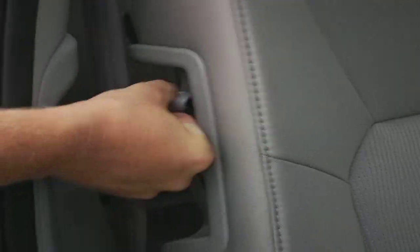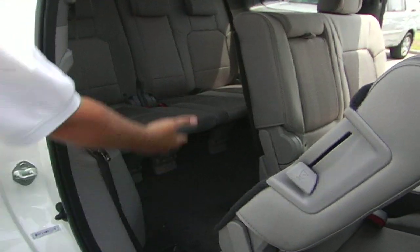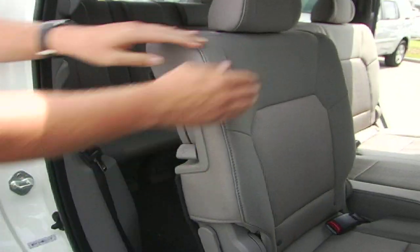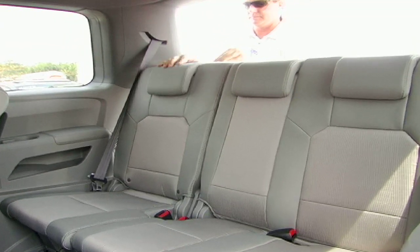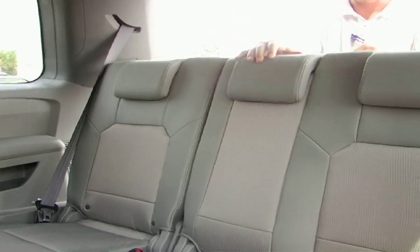Pilots allow up to eight passengers. Back seats move up to allow third row passengers plenty of room to enter and exit the car. The 2011 Pilot now offers built-in headrests, which makes it easier when folding down the chairs.